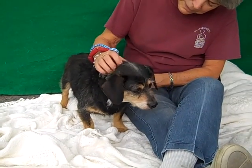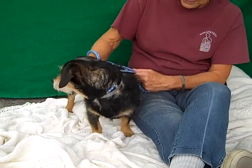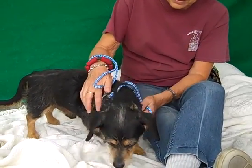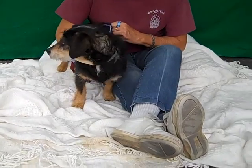Otherwise he has great energy — just a spunky little guy. He was an owner surrender on May 17th because they moved and they didn't take this guy with them. He weighs all of 16 pounds, so he's not much trouble at all.